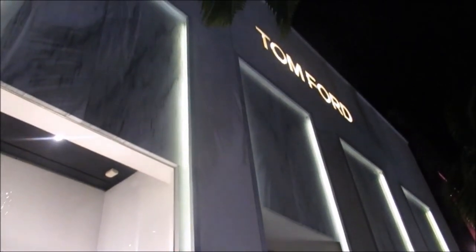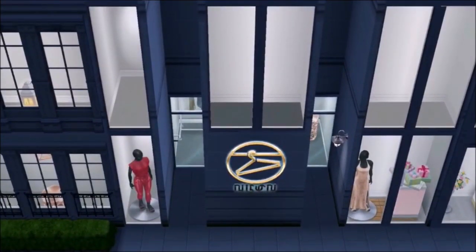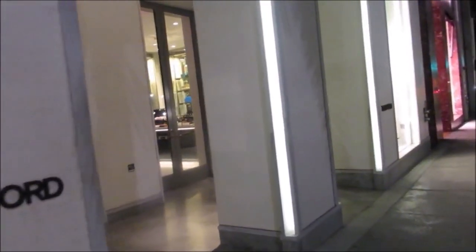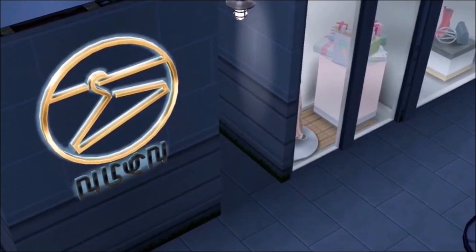I'm one of those people who tries to make the game as close to reality as possible. I know there are some people who like the fantasy aspect, which I do too, but I also like to have things that are more realistic so my Sims can have more of a human experience — something I can relate to. So yeah, this is the Tom Ford store and I tried to capture some of that in this build.